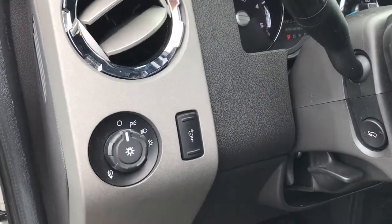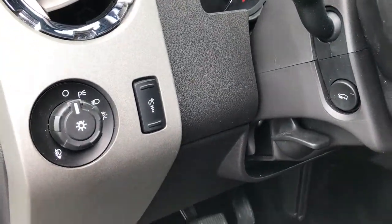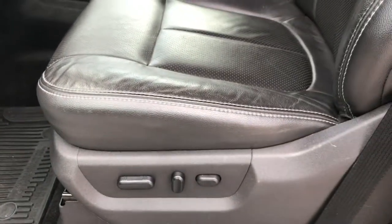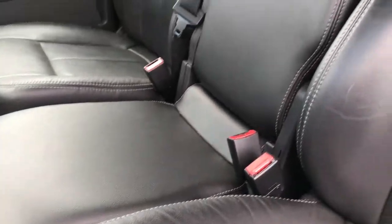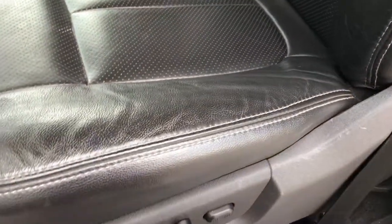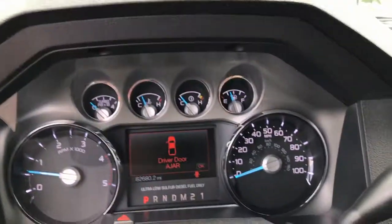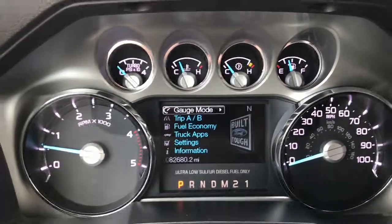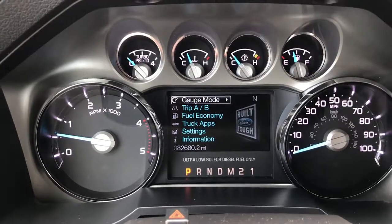Power windows, power locks. We have the auto headlamps, power pedals, factory all-weather floor mats. The Lariat package gives you the black leather interior. Both of these seats are power — there are no rips or tears in the seats, excellent condition. Smells very clean in this truck; I'd be highly surprised if it was ever smoked in. And it has 82,680 miles on it.